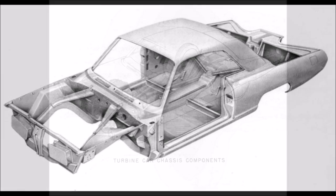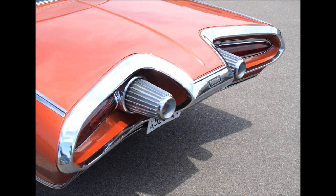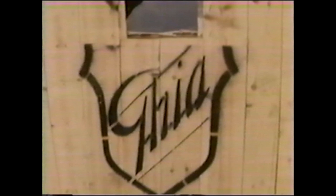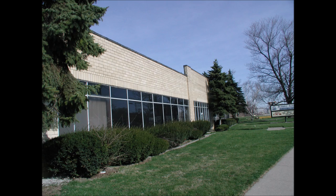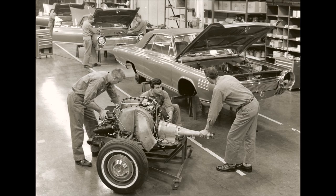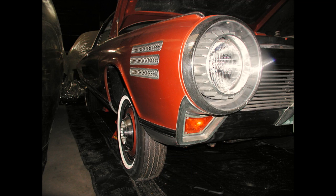Chrysler decided it would be important for the turbine cars in this program to be distinctive. Chrysler had recently hired well-known designer Elwood Engel from Ford Motor Company and gave him the task of creating a unique platform for the turbines. Engel created one of the most distinctive and beautiful cars ever to come from Chrysler. The turbine car bodies were created and assembled in Italy by Ghia, a company which made many of Chrysler's show cars and prototypes. Although it was almost called the Typhoon, the car was simply labeled the turbine car. All of the turbine cars in the user program, except for one, would be turbine bronze — a unique paint job that made the cars more memorable and easier to spot.